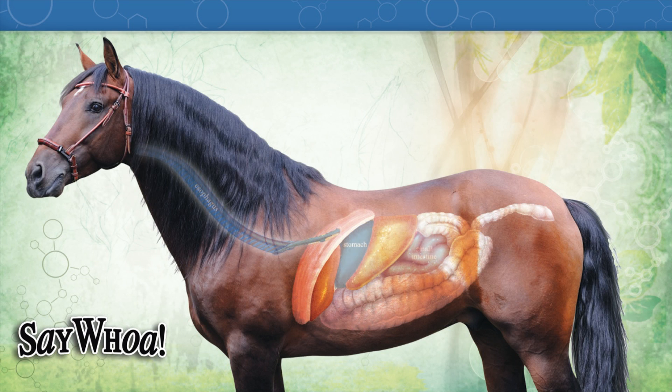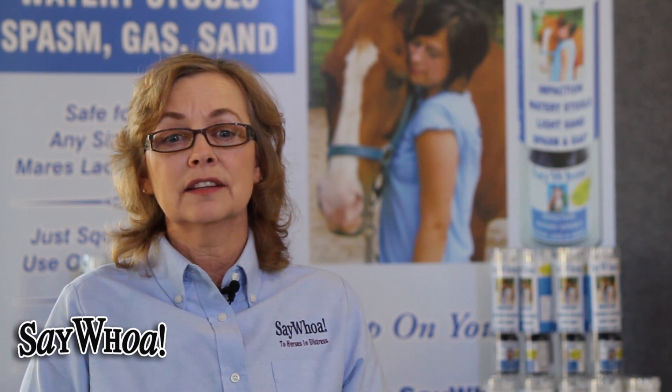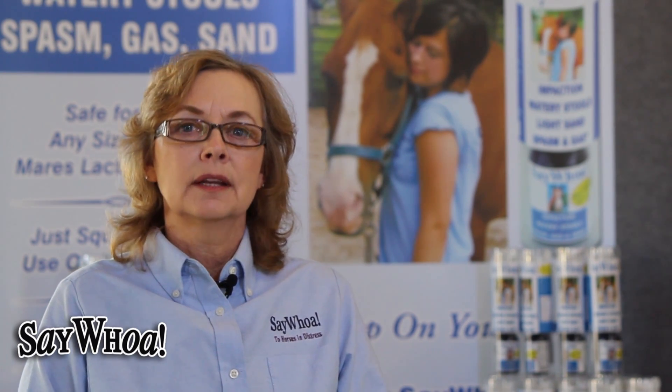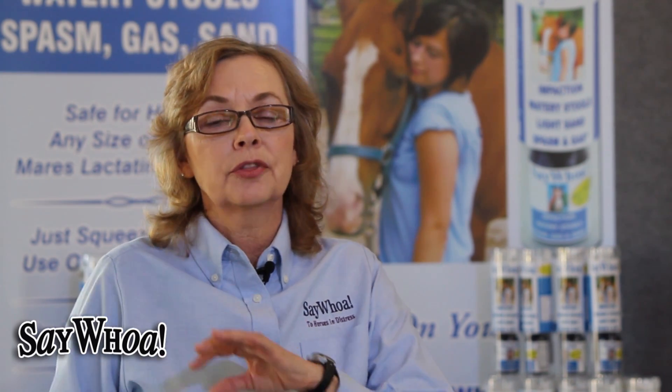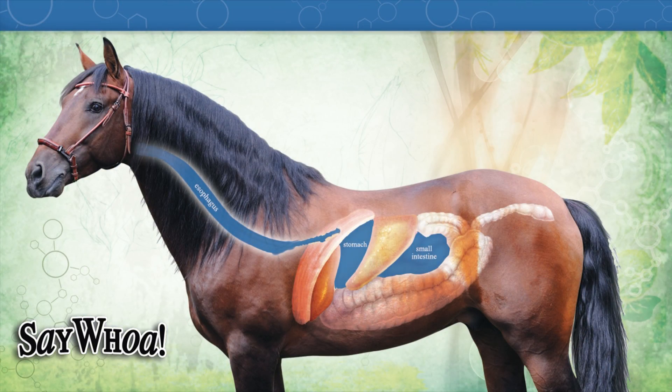When the stomach empties out, the contents go next into the small intestine through a strong sphincter muscle called the pyloric valve, which controls how much comes through. The small intestine is 50 to 70 feet in length and holds 10 to 12 gallons. This is the main site of carbohydrate absorption — nutrients are taken into the bloodstream and go wherever the horse needs them. Roughages like hay and beet pulp continue through, staying in the small intestine for 30 to 60 minutes before moving on.